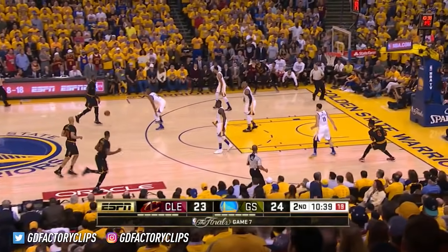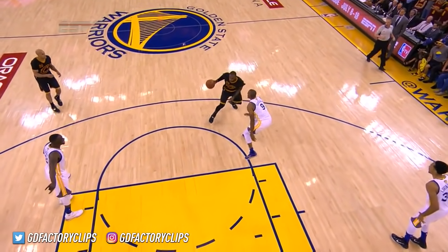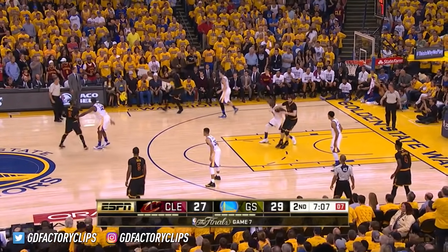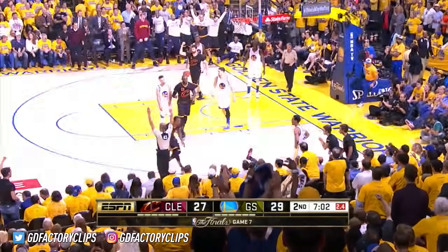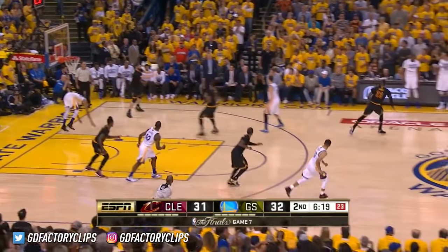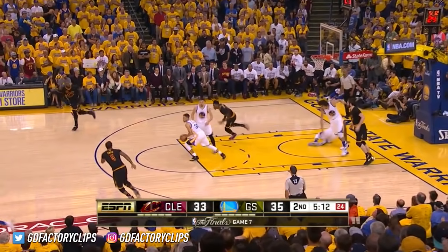As Kevin Love fouls Andy Varejao. James drives in hard, nice adjustment with the left hand. Eight points now for James. James behind the back, kicks it out — Shepard. Shepard, and one. Chance for a four-point play. Off of his leg, lost it. Fifth turnover for Golden State. James drives, Curry has to get out of the way, and James gets the friendly roll.